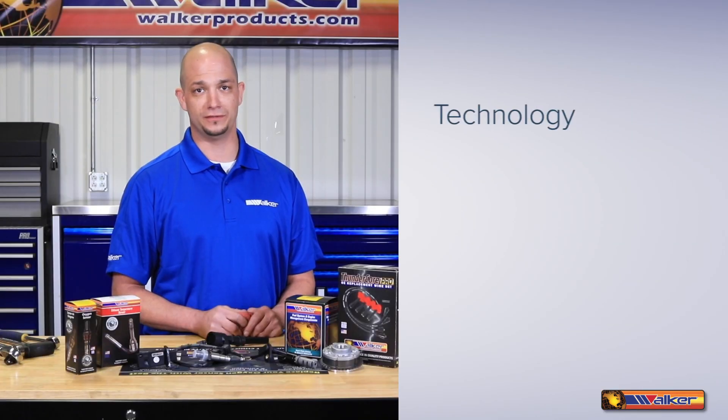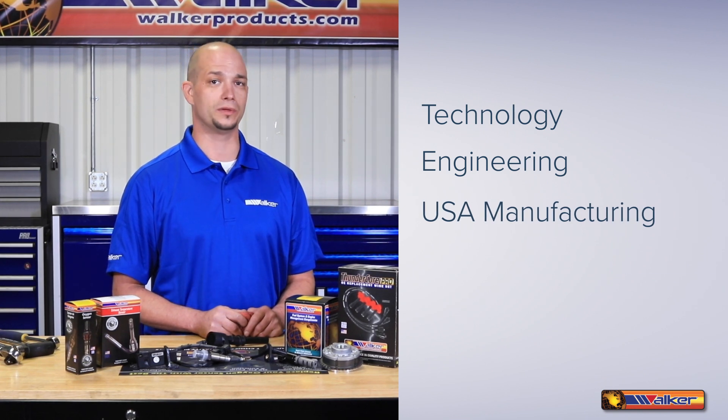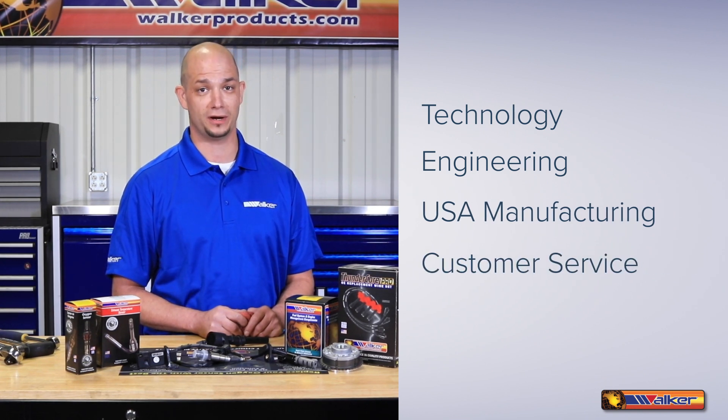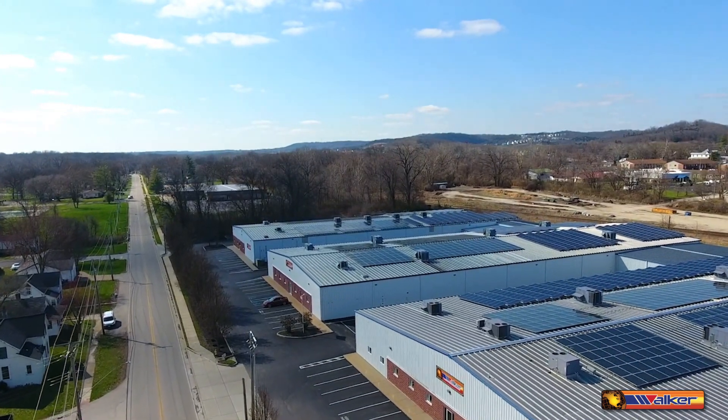Being in the forefront of new technologies, state-of-the-art engineering, and automated manufacturing processes, along with great customer service has made Walker Products your first choice in quality products. We're proud of our history and commitment to the automotive aftermarket.